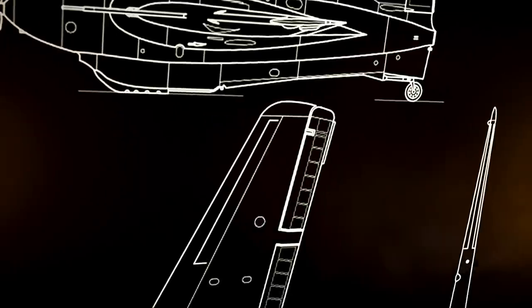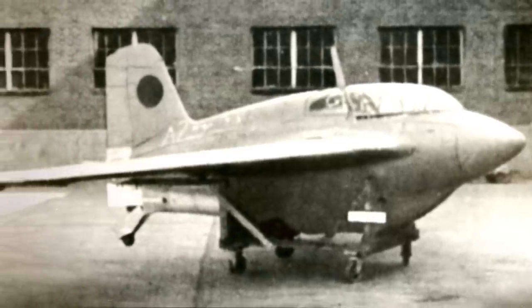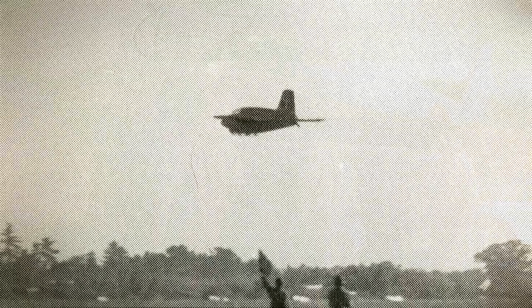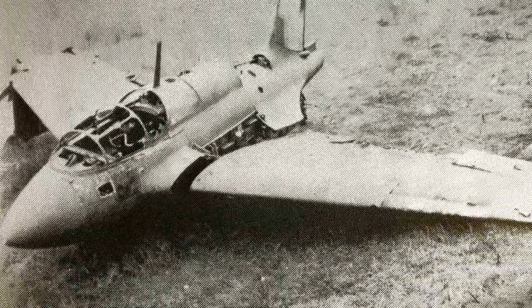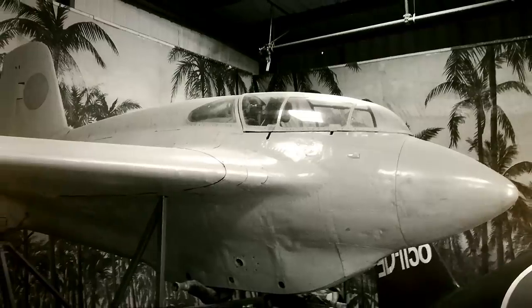With nothing more than manuals and blueprints, the Japanese began working on their own version of the German Comet, dubbed the Mitsubishi J-8M. Japanese commanders envisioned fleets of J-8Ms ramming US bombers, but progress on the prototype was slow. In July 1945, the first aircraft took to the skies, but an engine problem caused it to crash. After various modifications, the aircraft was meant to begin production in August 1945, but the US dropped the atomic bomb before that happened. Two prototypes were captured by the US, and one was hidden in a forest cave for 20 years.